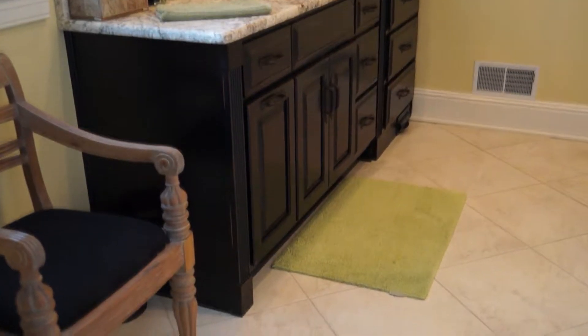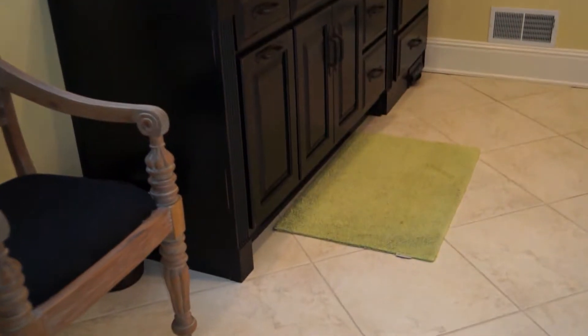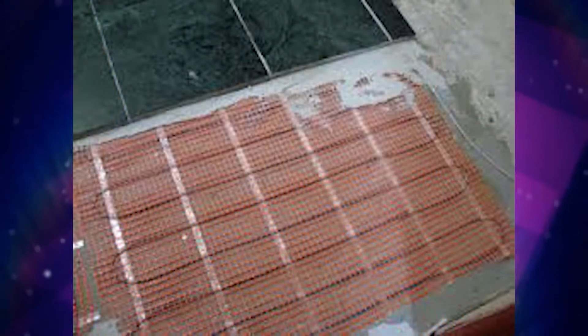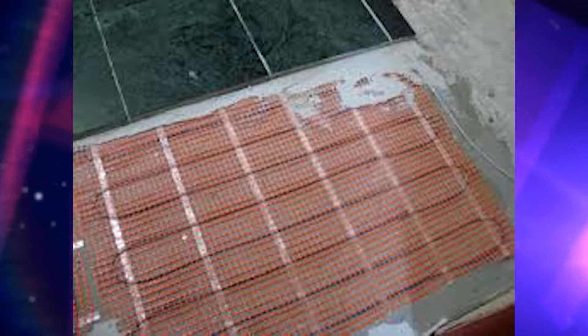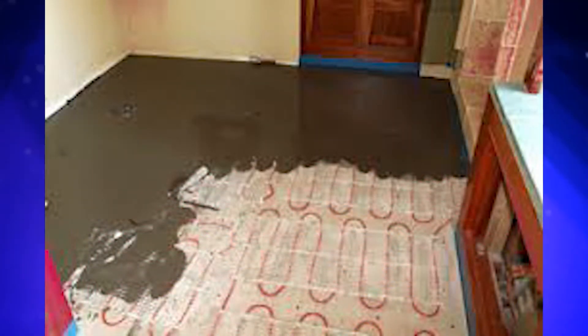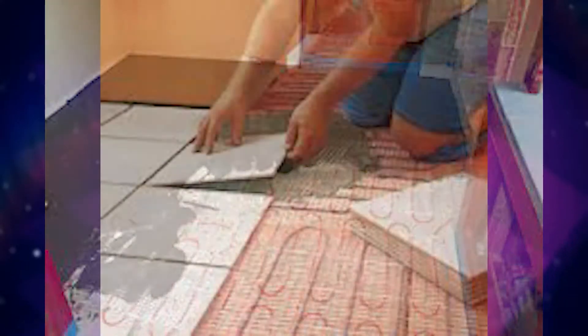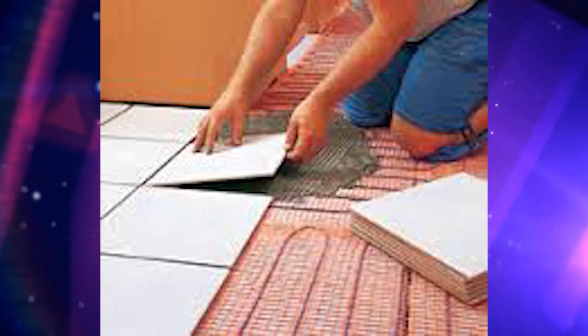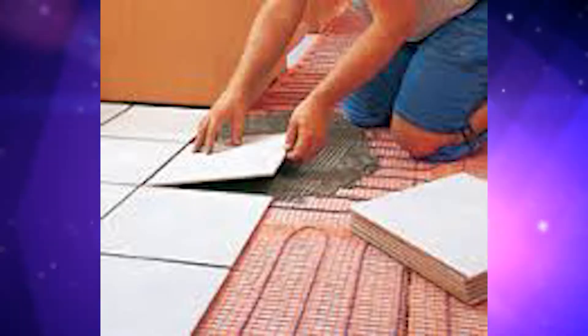The floors are heated — what kind of process is that? It's quite common. Underneath the tile there are heated wires that run in a continuous loop, and it works off a thermostat just like your house thermostat. You set it at your desired temperature and leave it on, then tile over the top. You have to be extremely careful when tiling so you don't break the wire, but once it's in there it's good to go — kind of like your own heated blanket.